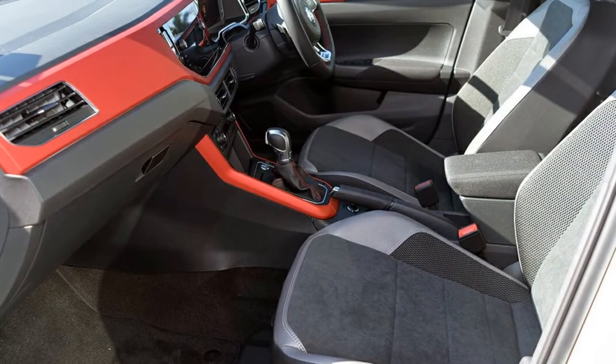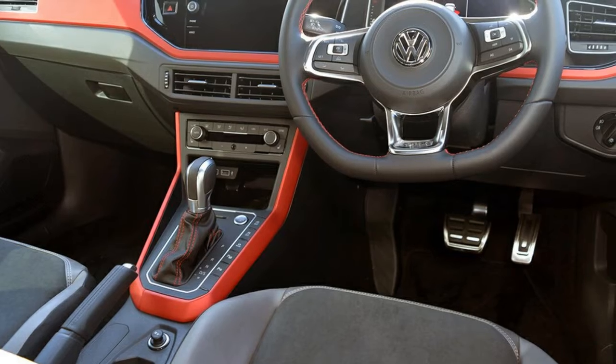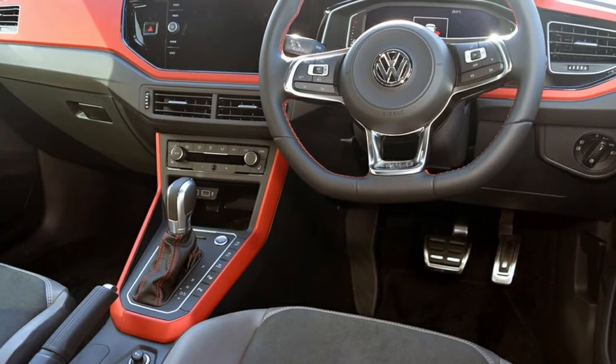Remote central locking, cruise control, alloy wheels, air conditioning — the anti-lock braking system will help deliver you safely to your destination.